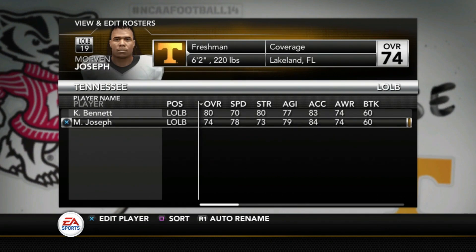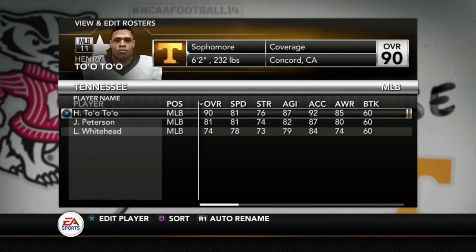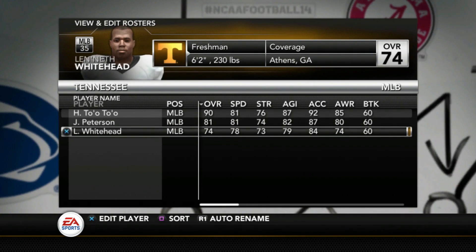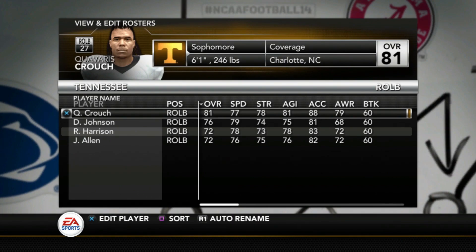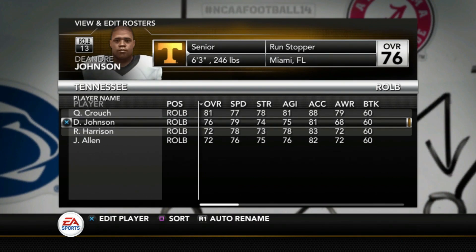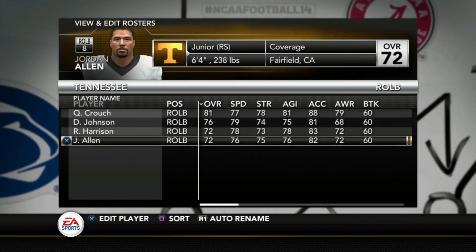At linebacker, Bennett is an 80, freshman Joseph is a 74, Tuoto is a 90, Peterson is an 81, and Whitehead is a 74. On the other side, Baris Crouch — a sophomore — is an 81, Henry Johnson 76, Harrison 72, and Jordan Allen is a 72 as well.